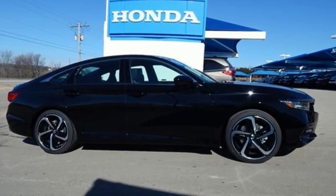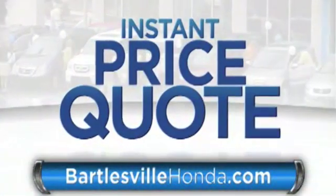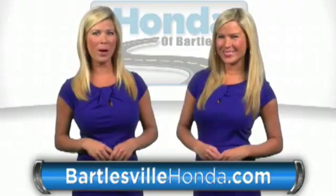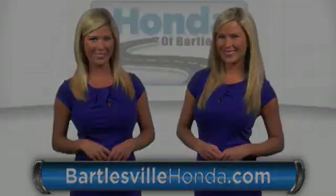Hurry in today and see it for yourself. Our online price quotes make sure if you're buying Honda, you've got our best price right up front. BartlesvilleHonda.com, the website of Honda Bartlesville.